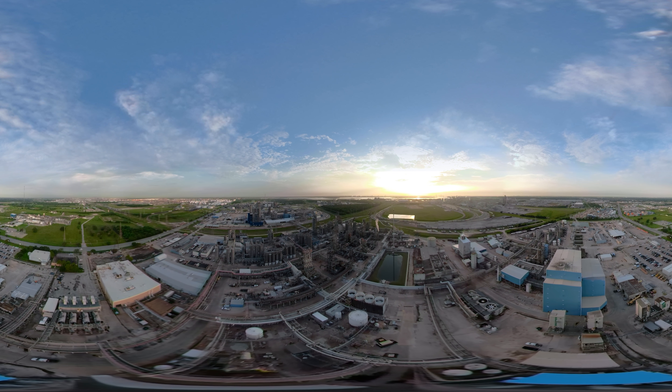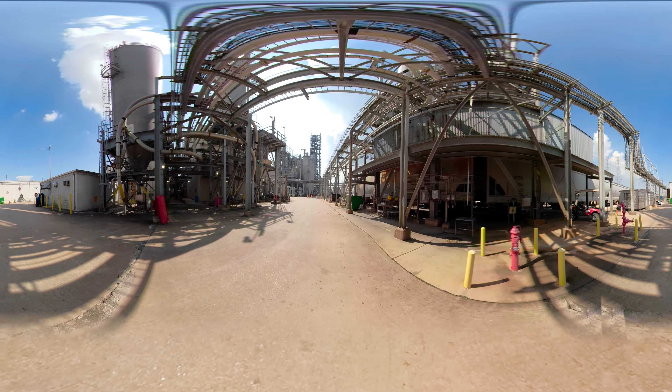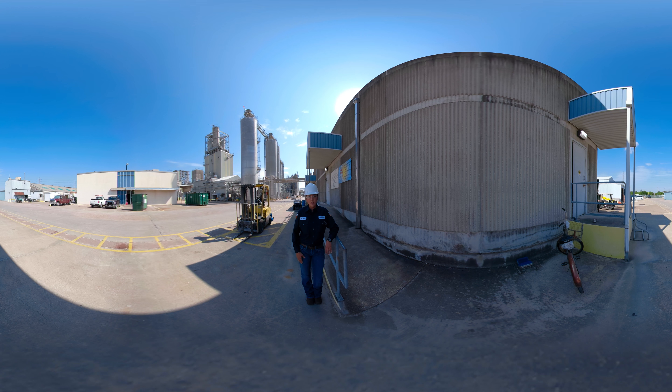To get started, meet Crystal. Hi guys, my name is Crystal. I am an instrumentation technician here in the petrochemical industry. Today you are about to learn something super cool. I'm going to take you inside of our petrochemical facility. Come on in and let me take you for a look.